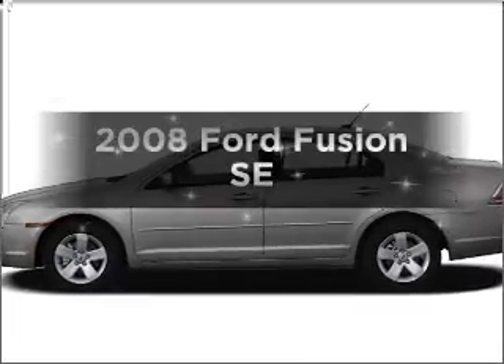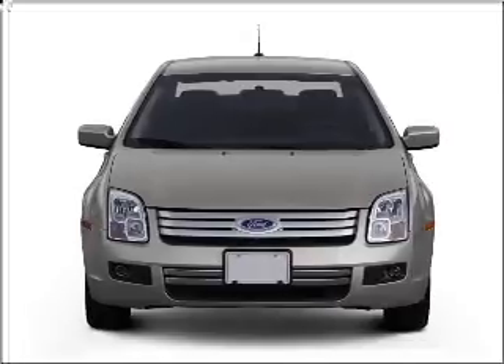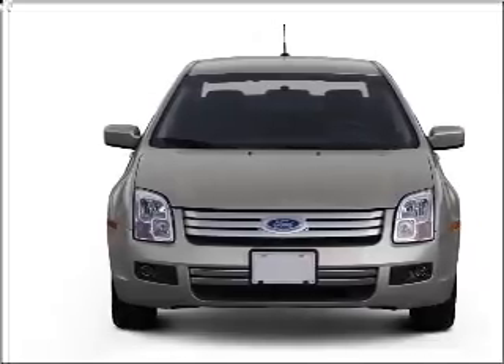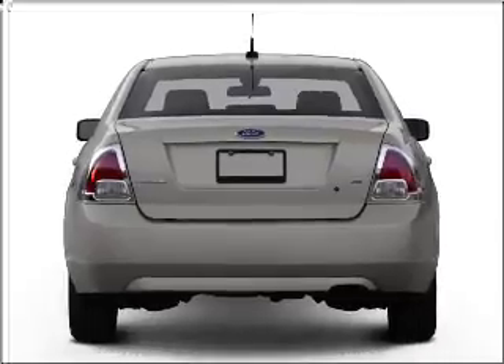Introducing the 2008 Ford Fusion — this is the set of wheels you've been looking for. With an efficient four-cylinder engine that responds smoothly to its automatic transmission, premium wheels give a more luxurious look.